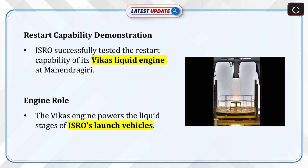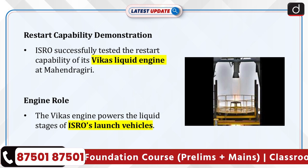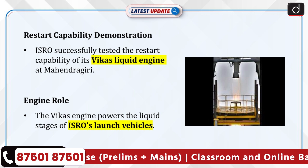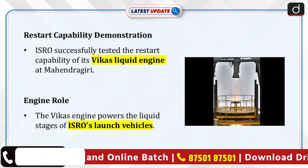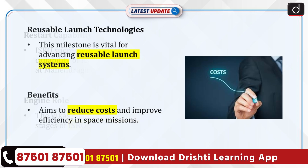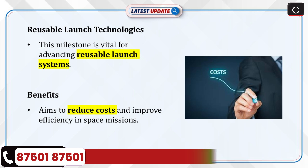The Indian Space Research Organization, ISRO, has achieved a significant milestone by successfully demonstrating the restart capability of its Vikas liquid engine at the propulsion complex in Mahendrgari. Vikas Engine is the engine that powers the liquid stages of its launch vehicles. This demonstration marks a critical step in developing reusable launch technologies, reducing costs and enhancing efficiency in space missions.